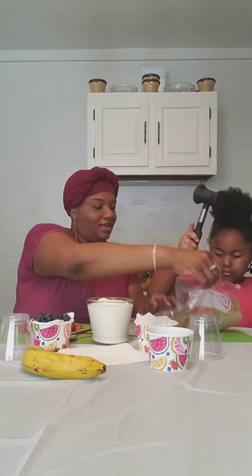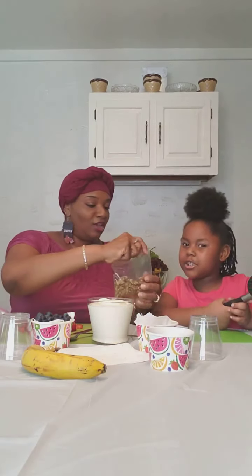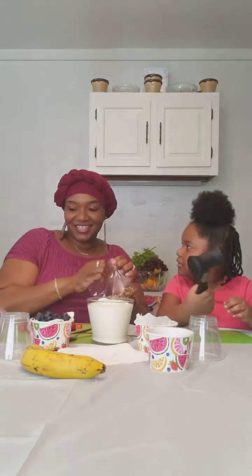That should be good. Nice and smashed up for us — they actually look like cereal. Now you can smash some walnuts. Walnuts look so good.